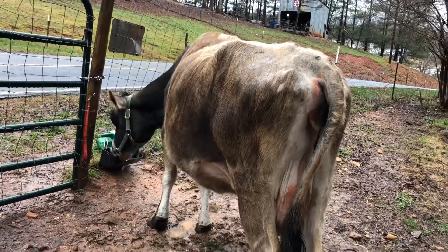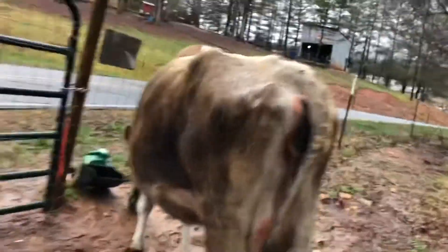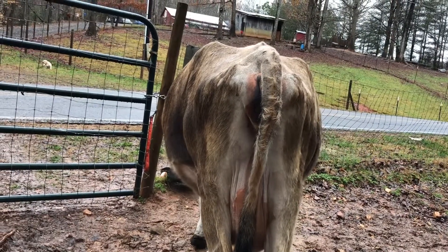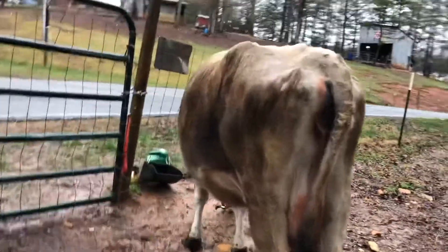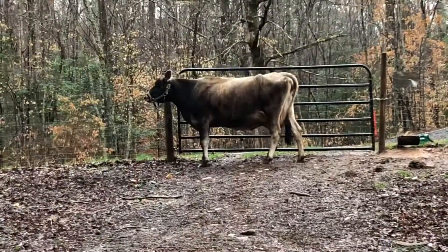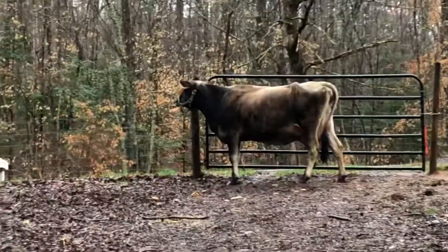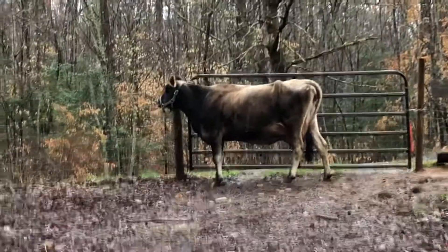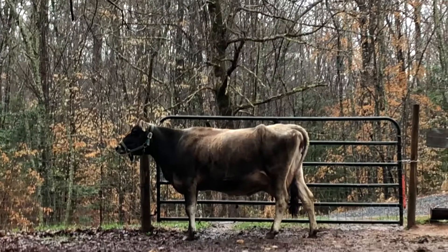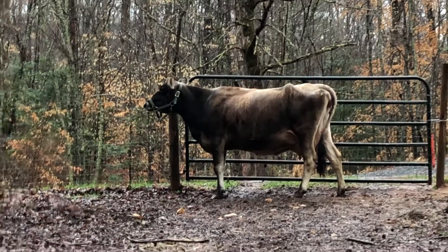We're gonna go down to the creek and fill up her bucket of water. My little round Ruby. She's not as puffy today. Let's see how she looks. There she is.